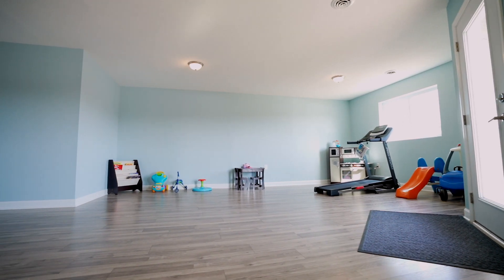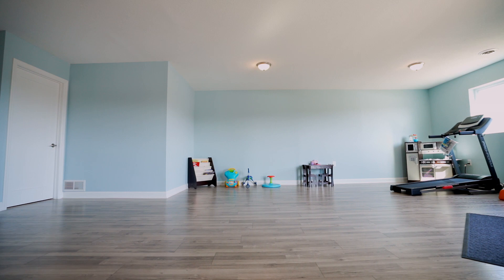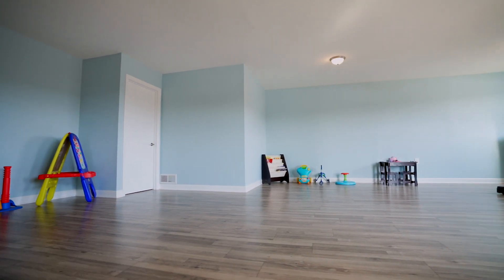Here we have the finished basement complete with nine-foot ceilings, walk-out access, and great lighting. Since this space is already finished, it's a great living room, exercise room, or just a play area for kids. In the future, if you choose, you can easily add on a fourth bedroom and bath.